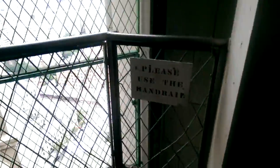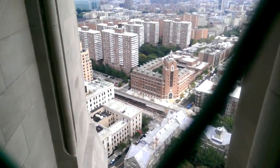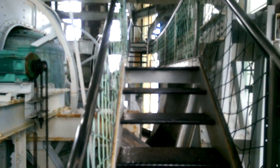Even though we're up now at the floor of the bell chamber, there's even more stairs to climb. And a fantastic view. So up we go.